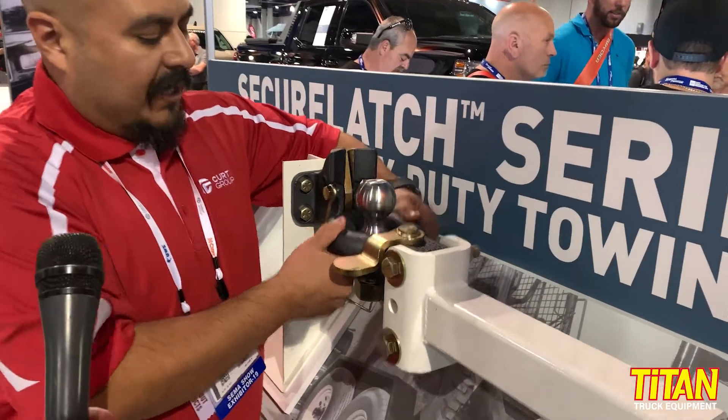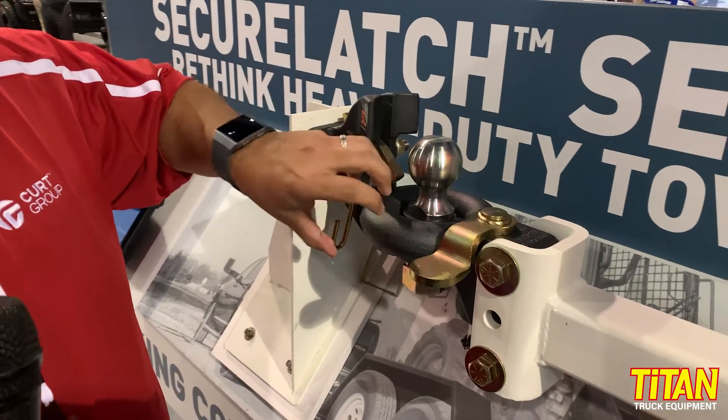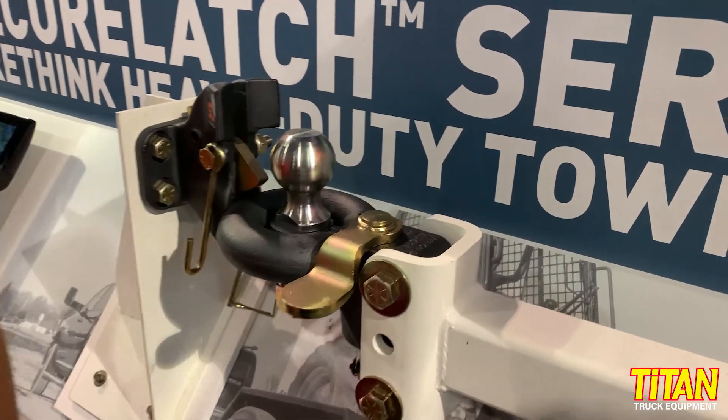With this system it'll actually lock into place along the bottom, still allowing you to have a combo pintle but a much nicer towing experience when you're using a Lunera.